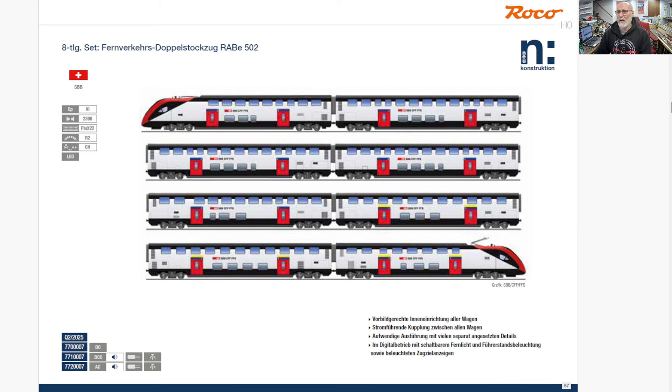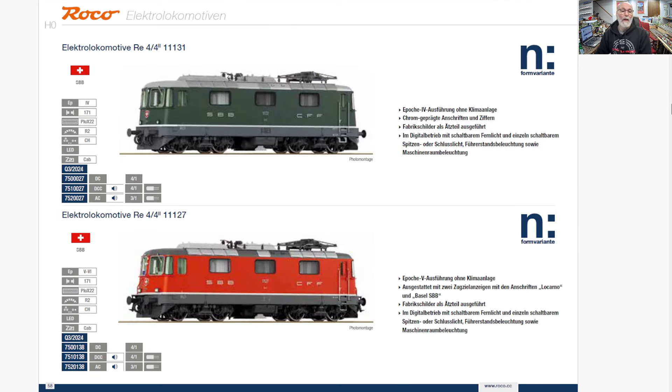I do not remember what they announced it was going to cost — they actually announced some of these around Christmas time. This is going to be an expensive train. I like it, I think it's gorgeous, but it's not going to show up on my layout. A couple of Swiss electric locomotives — I've never thought these were that cool looking, but they are very much Swiss and a lot of people love them. I know I'll get some hate mail for saying I don't like the looks of these locomotives, but it's personal taste. It doesn't mean they're not highly detailed and beautiful by Roco.